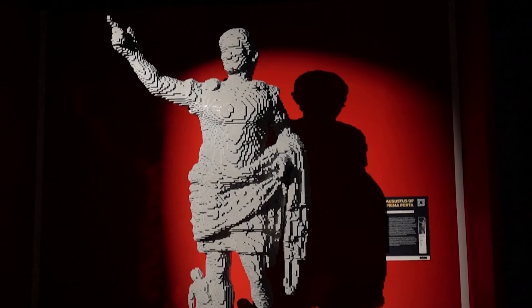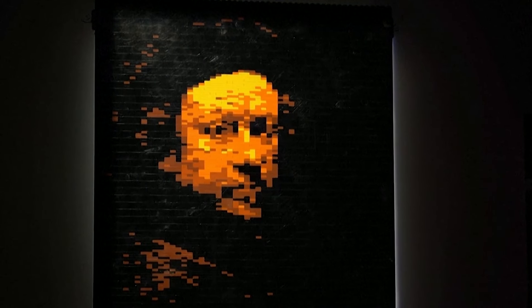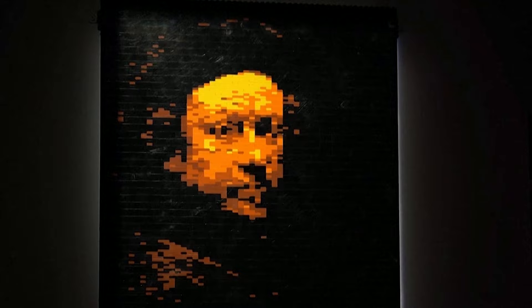When you see my art up close, you'll see it's made out of these little rectangles. Then you back away from it, and those rectangles and those sharp corners, they blend into curves. That's the magic of using Lego bricks.